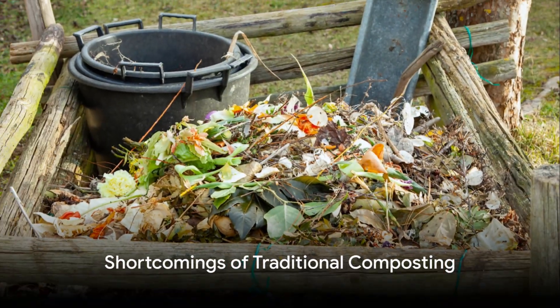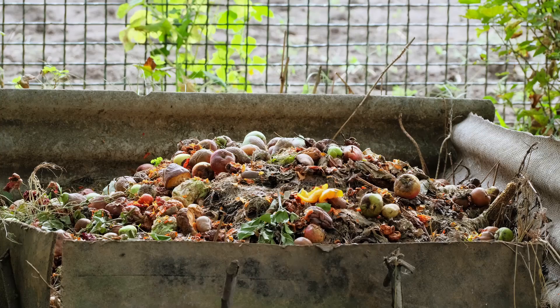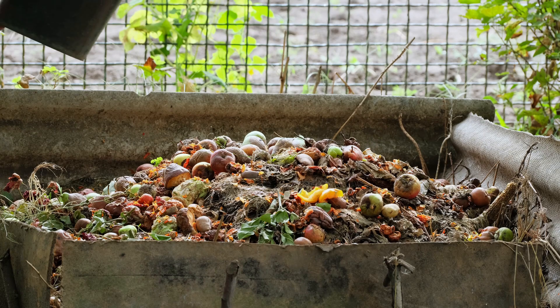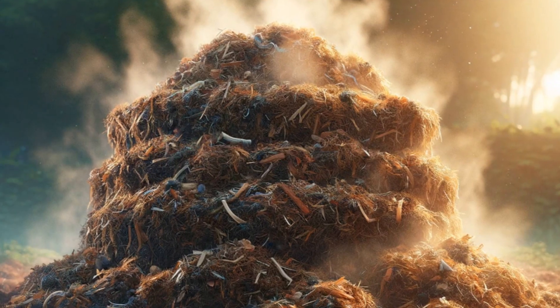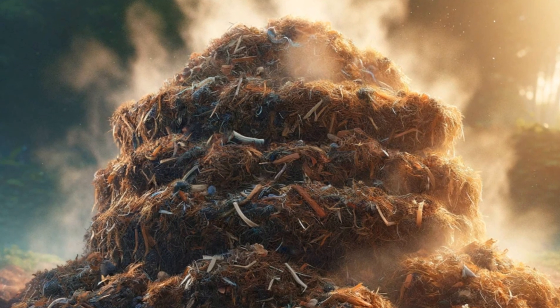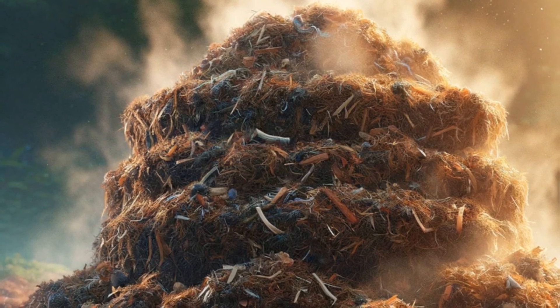The traditional composting process, while beneficial, has its share of shortcomings. It uses heat to break down organic matter, which can be a slow and space-consuming process. Furthermore, it often struggles with pathogen reduction, pest control, and greenhouse gas emissions, not to mention the sometimes unpleasant odors it can produce.